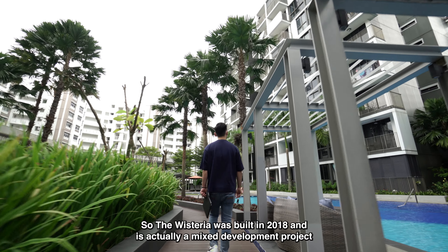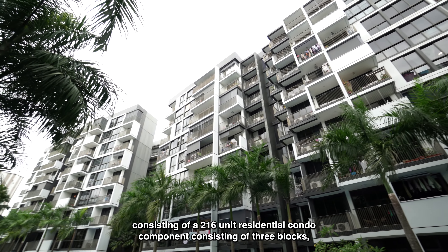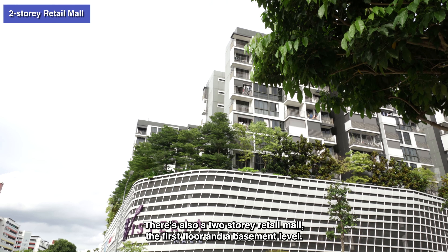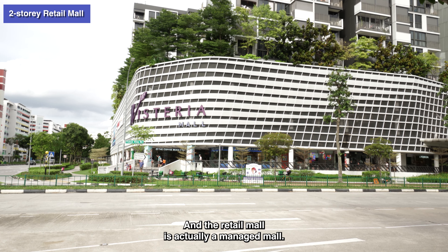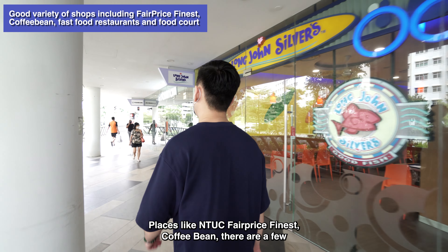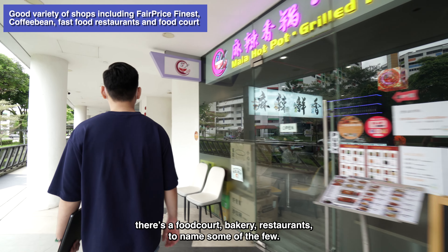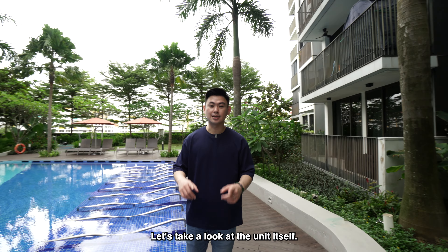The Wisteria was built in 2018 and it's a mixed development project consisting of 216 residential condo units across 3 blocks, maximum 12 floors with the lowest floor being the 4th floor. There's also a 2-storey retail mall with a 1st floor and basement level. The retail mall is a managed mall, so there's a good variety of stores including NTUC FairPrice Finest, Coffee Bean, KFC, Long John Silver's, a food court, bakery, and restaurants. Now let's take a look at the unit itself.